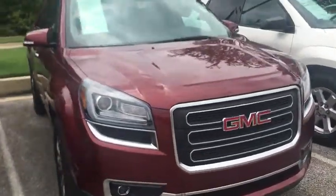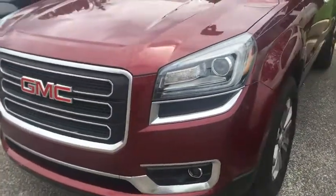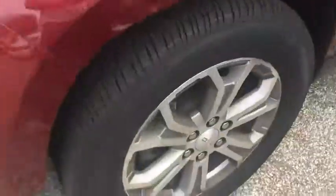It has your crimson tri-coat on it, bottom fog lights, LED halogen, and nice wheels.